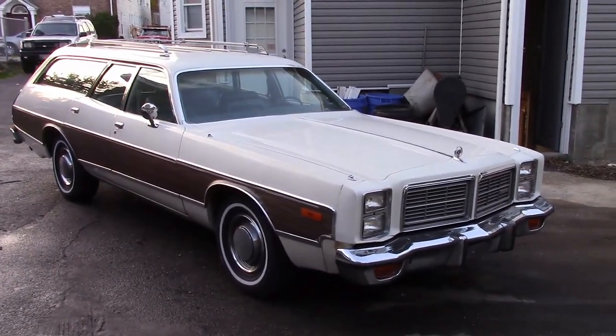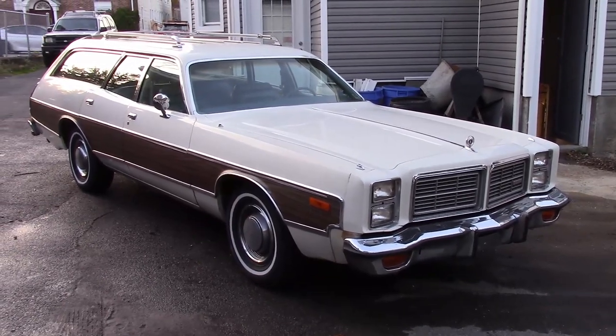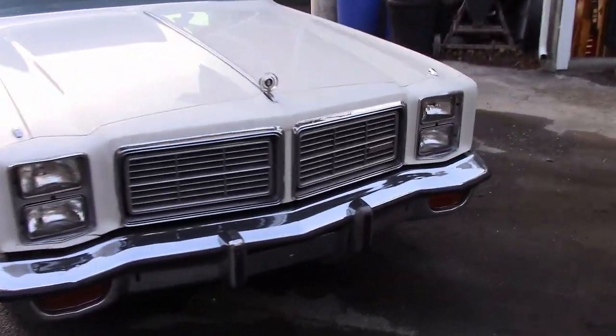This is a factory 360 car. I believe it has a 727 transmission with an 8¼ rear end.